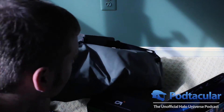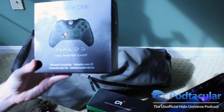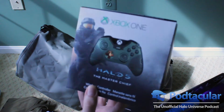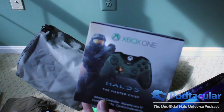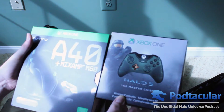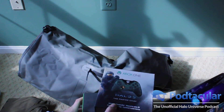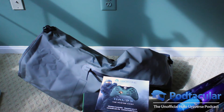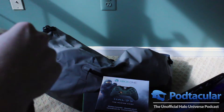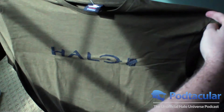Got two more things: the Master Chief controller. Literally half of this stuff I've already bought, so lots of stuff to give away — some in New York and some online. Both of these actually come with a REQ pack, and I did an unboxing of both on my Halo 5 unboxing video, so go check that out. And last but not least, we have another Halo t-shirt — this one is just the standard military olive green with Halo 5 and the tally-mark numbers.